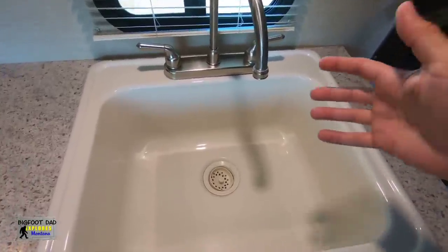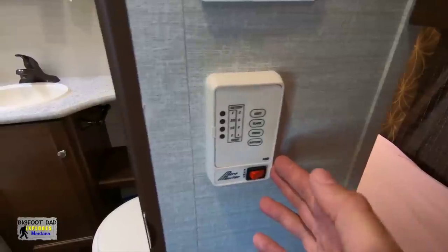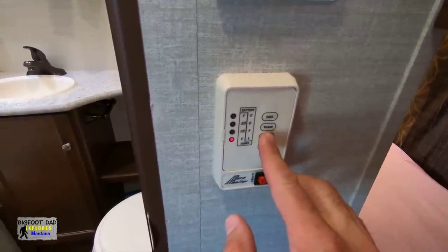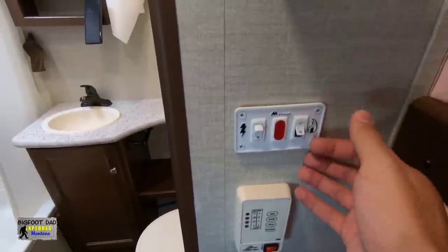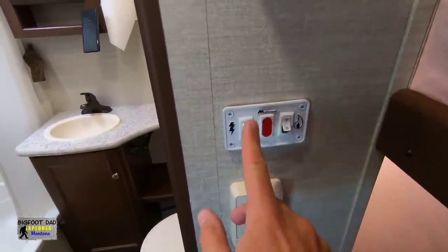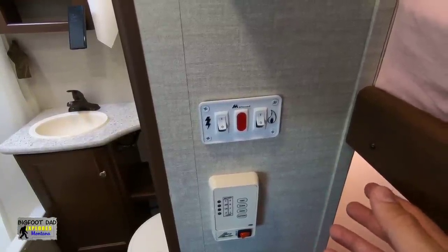In the past we've stayed in RVs with small sinks, so we've really come to appreciate this deeper basin. The tanks in this unit include a 43-gallon freshwater tank, a 30-gallon gray, and a 30-gallon black. The water heater is a 6-gallon electric-propane unit, and when the quick recovery is on, it lasts quite a while — enough for those long extended hot showers if needed.